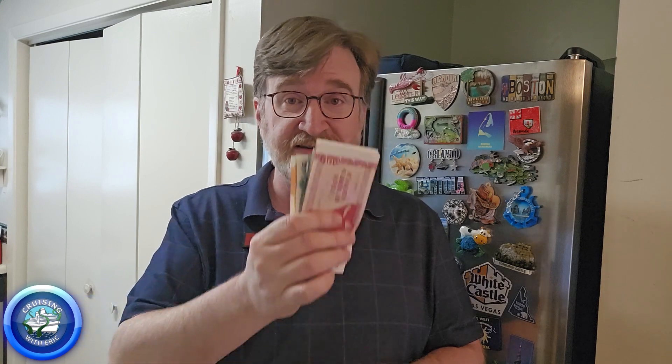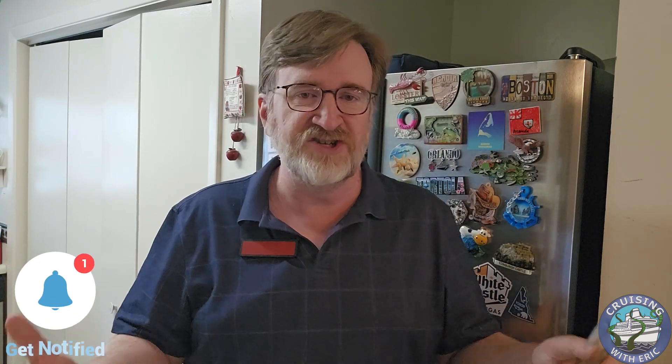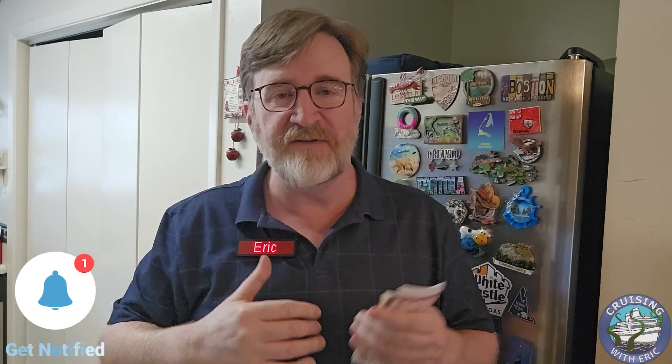Earlier today, the nice FedEx man delivered me an envelope with this handful of European money, and I posted a picture on the Facebook group for my upcoming cruise and said things are starting to get real. That prompted some questions — do we need foreign currency? Well, let's talk about foreign currency on cruises in general. If you were to ask me if you needed foreign currency on a cruise, my first question to you would be: where are you going? If your cruise is going to the Caribbean or Mexico or Bermuda, the US dollar is 100% fine everywhere you go.